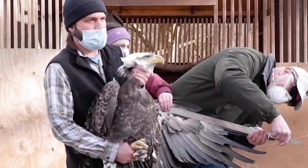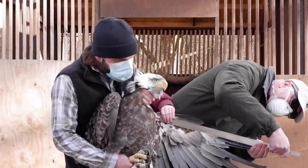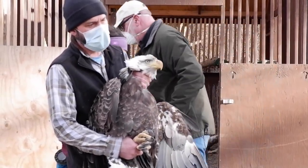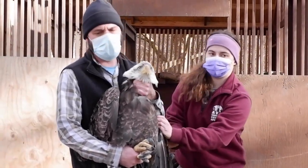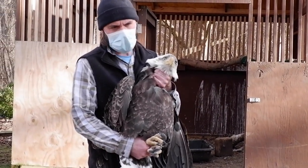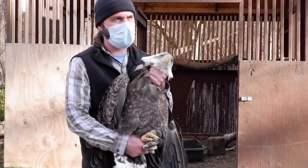The other possibility is pest species — somebody shoots a groundhog and throws it out back, and the eagles are going to come eat it. Most of the ammunition used for pest species is lead. It only takes about the size of a grain of rice to cause lethal lead intoxication in an eagle.